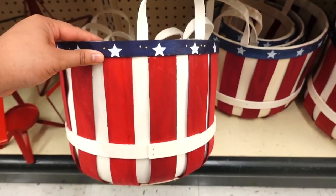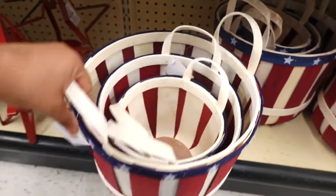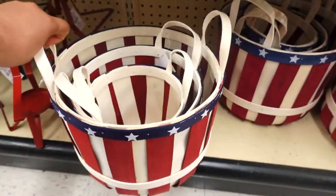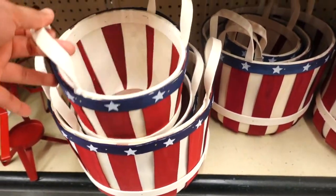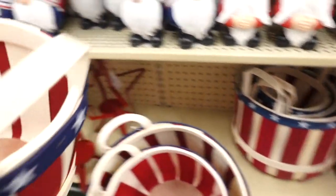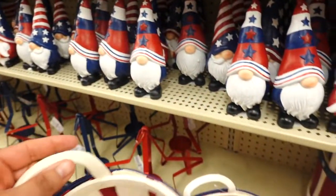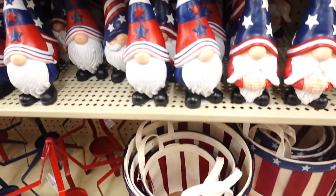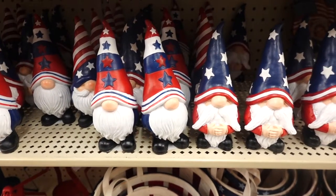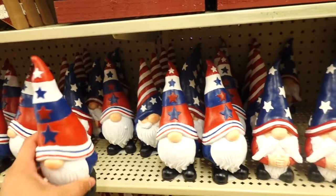This one is so gorgeous — I really like these. The big one is $19.99, the small one is $11.99. Look how cute! And they have a medium size one too. They also have little gnomes — these are $8.99.